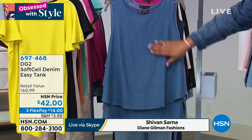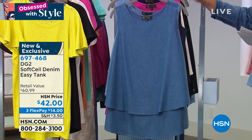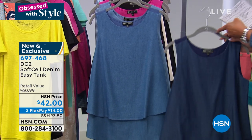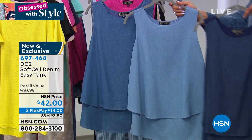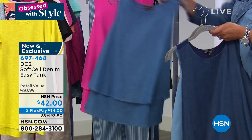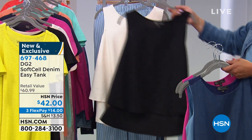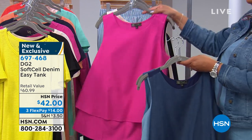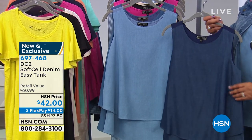Brand new: in the easy tank we have mid-tone, chambray, and indigo — three denim looks, fabulous. And then you have the magenta, which goes back with those Today's Special pants, plus sophisticated black and cream. Talk about how this is the newest version, Siobhan. Well, first of all, there's stretch in the back — that's your favorite T-shirt stretch. If you're fuller through the chest, it's not going to pull across your bust line, tummy, hips, or waist.